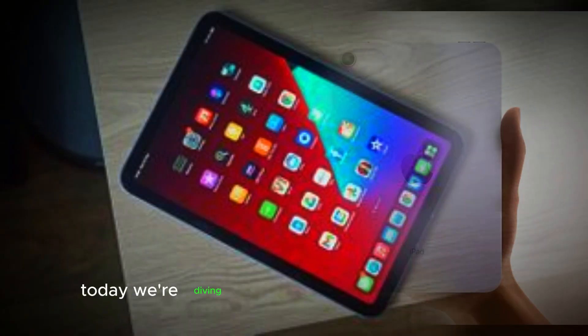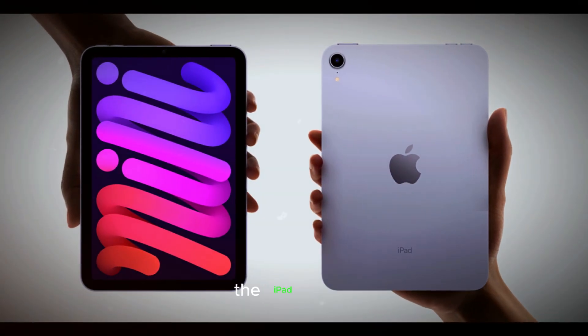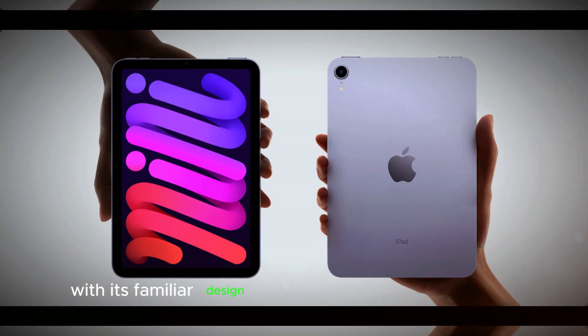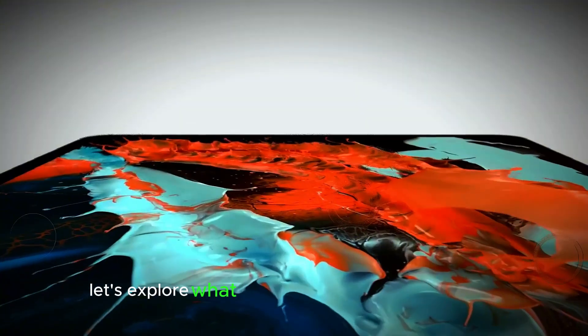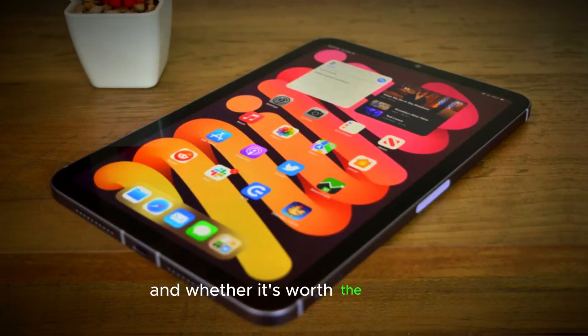Welcome back to our channel. Today we're diving into the latest release from Apple, the iPad Mini 7. With its familiar design and some exciting new features, there's a lot to talk about. Let's explore what makes the iPad Mini 7 stand out and whether it's worth the upgrade.